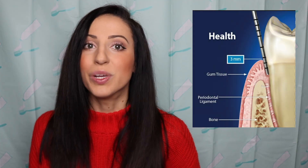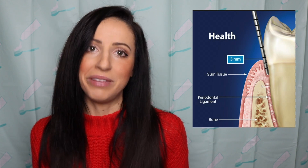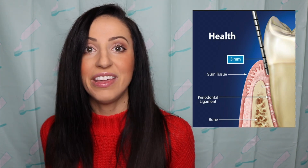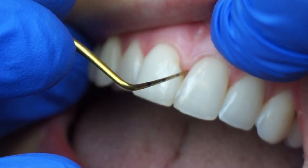There's a natural space between your gums and your tooth, which should be between one and three millimeters. Healthy gums are one, two, or three millimeters — all within normal limits. Those numbers are considered healthy. That's a healthy gingival sulcus.